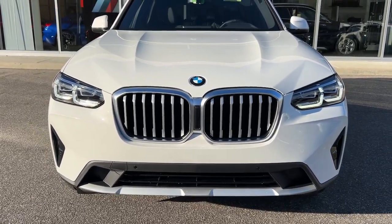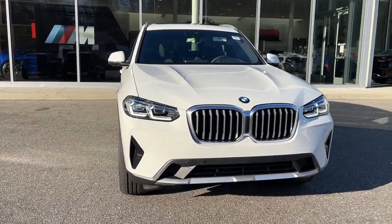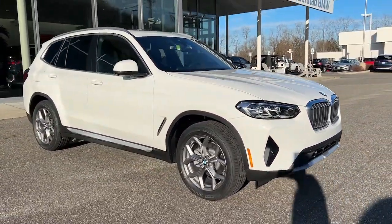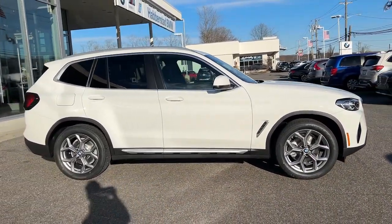Picture yourself in the 2023 BMW X3. The X3 delivers intelligent technology to keep you safe and connected, the can-do functionality of an SUV, and motorsport heritage that purrs beneath your hand.